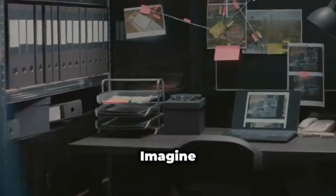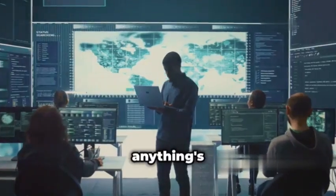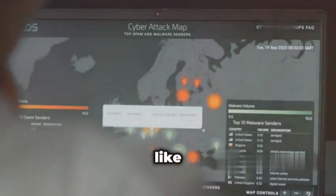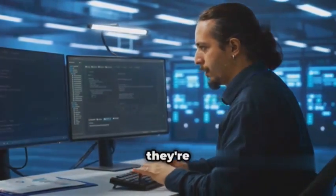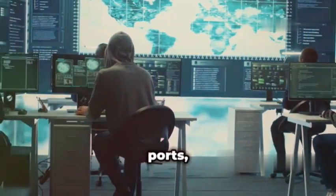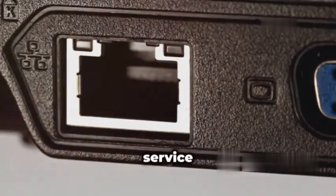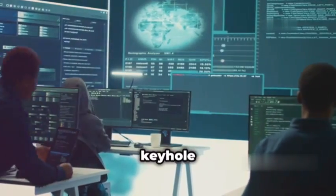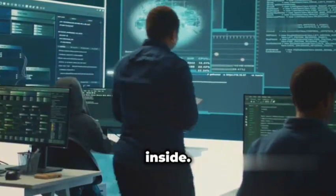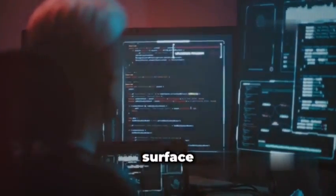First up we've got Nmap, the Swiss Army knife of network scanning. Imagine you're a detective entering a crime scene — you need to know who's present, what they're doing, and if anything's out of place. That's where Nmap comes in. It's like shining a giant spotlight on a network, revealing all the connected devices and the services they're running. Nmap scans networks for open ports, kind of like checking if a door is unlocked. Each open port can represent a service running on a device, like a web server or file sharing. Penetration testers love Nmap because it helps them understand the attack surface of a target system.